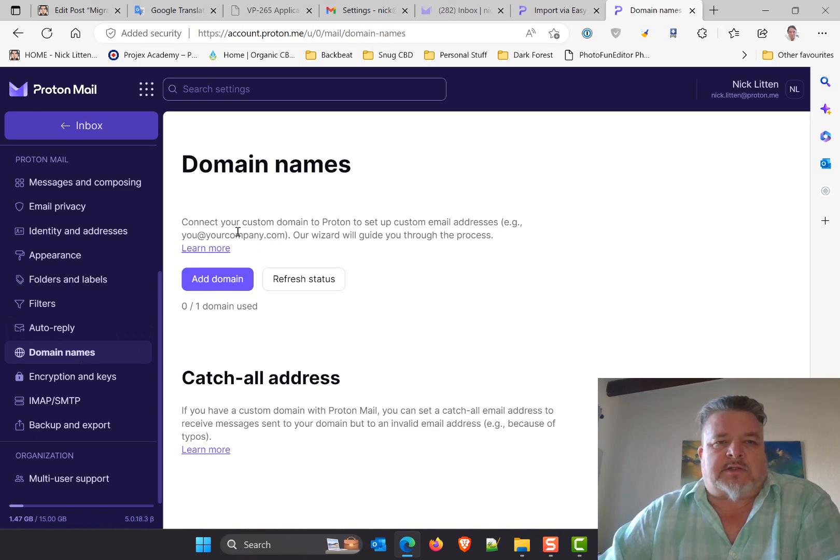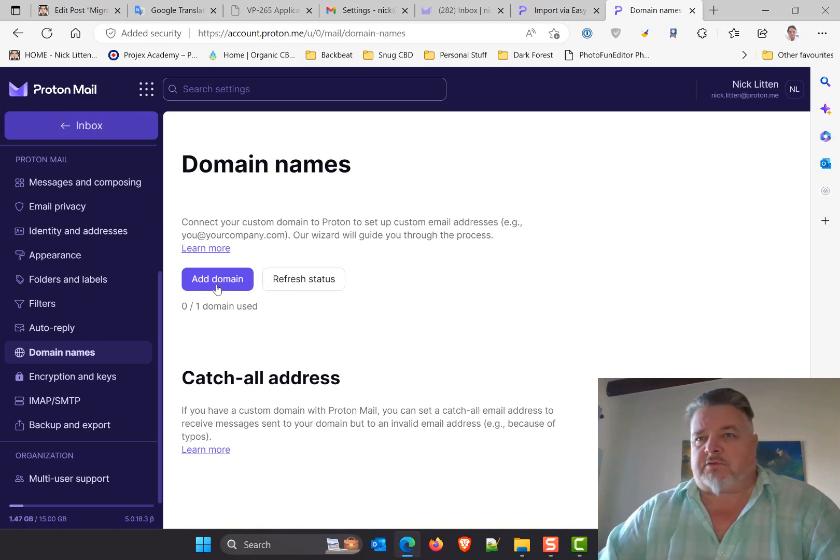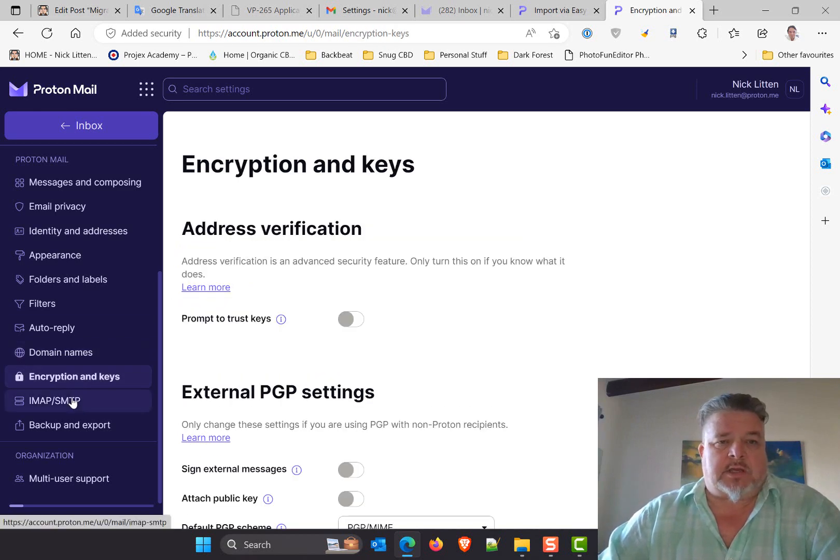This is where you set up your custom domain. I'll do this in a completely separate blog post, since anyone else running a website might want to do it too — so I'll come back to that. Moving on to encryption and keys.